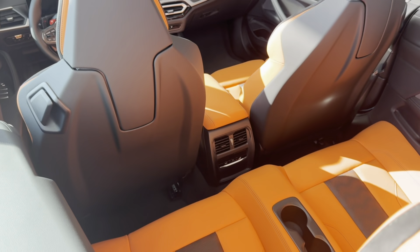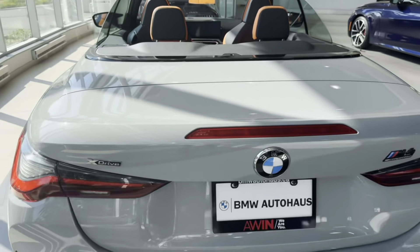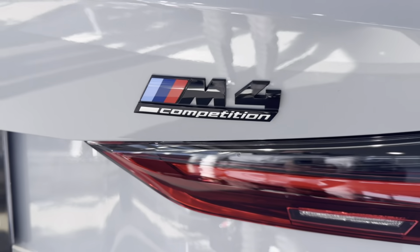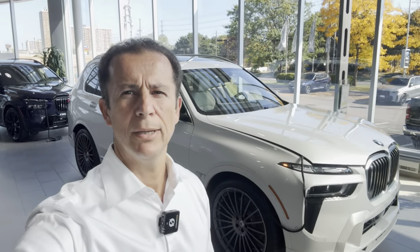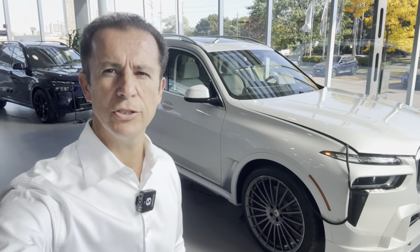This is the Cabriolet — beautifully designed exterior and interior. This is the M4 Competition with all available options other than the carbon package. Next I'm going to show you the Alpina, a very rare car priced at $190,000 MSRP.